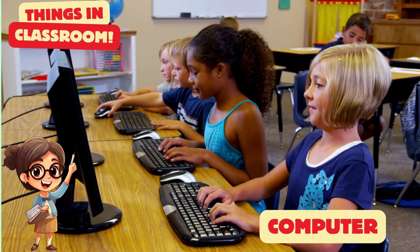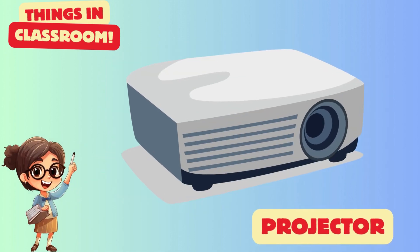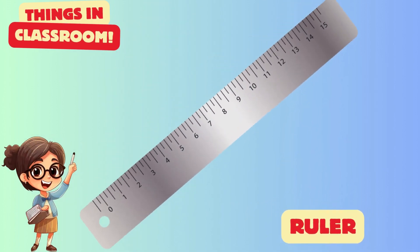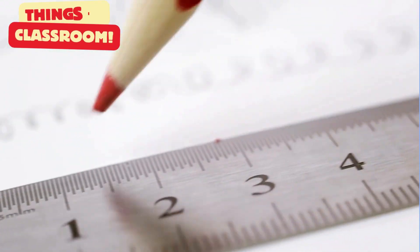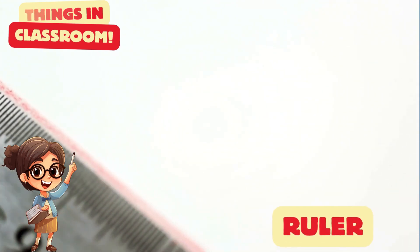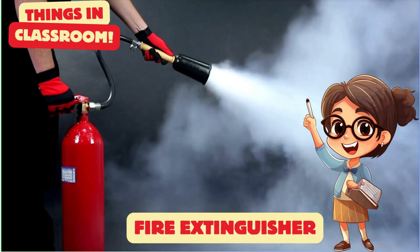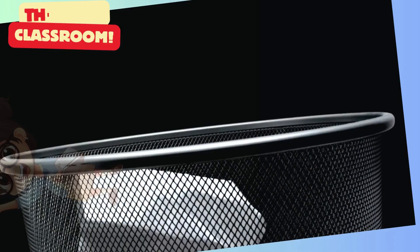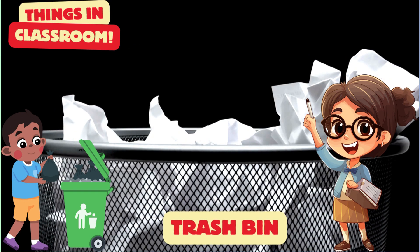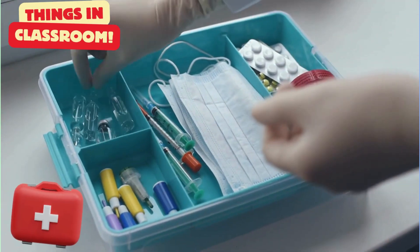A computer is your good friend. It's a projector. It is your ruler. Use a fire extinguisher to stop fire. Always use the trash bin. It's a first aid kit.